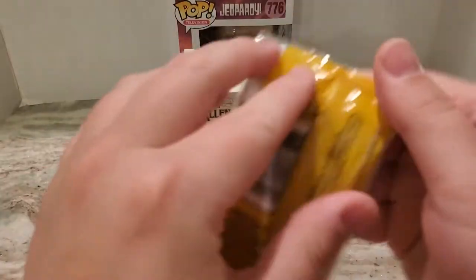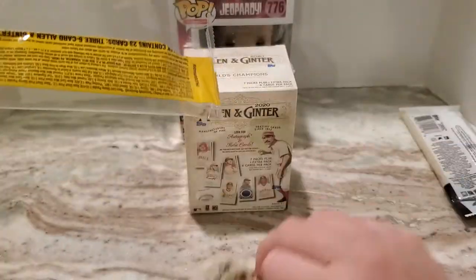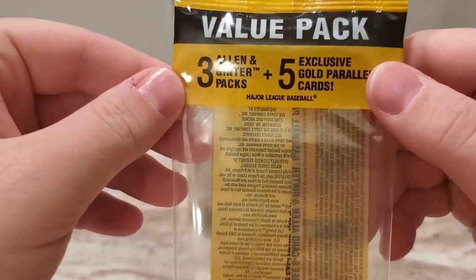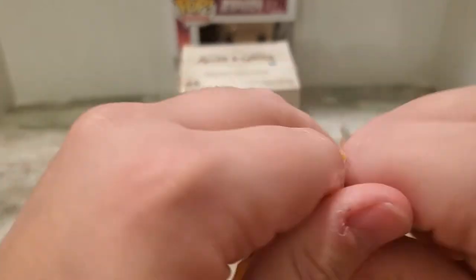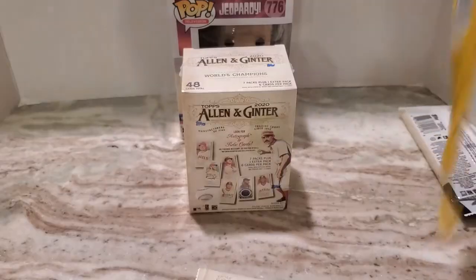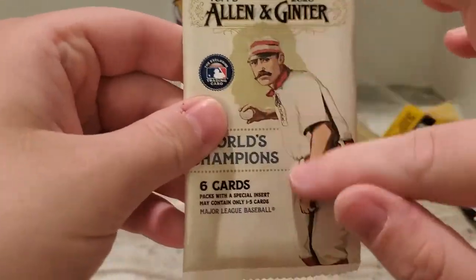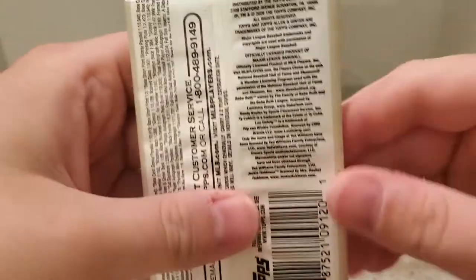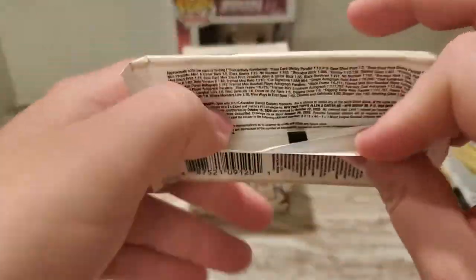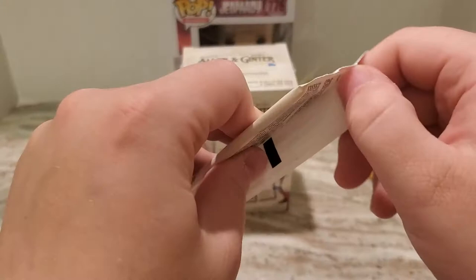Let's go ahead and open the cellos next. The cellos have three Allen and Ginter packs plus five exclusive gold parallel cards. I do not know if those are the minis or regular cards or what, but there are the odds for that in case anyone wants to read it. Here's what the packs look like — they have a really nice basic design.